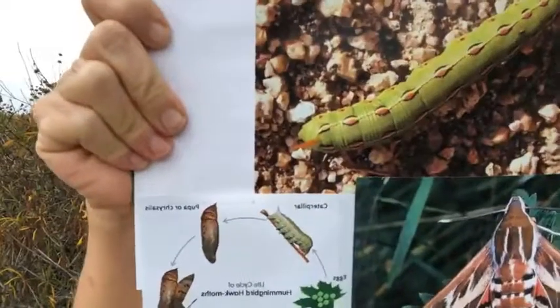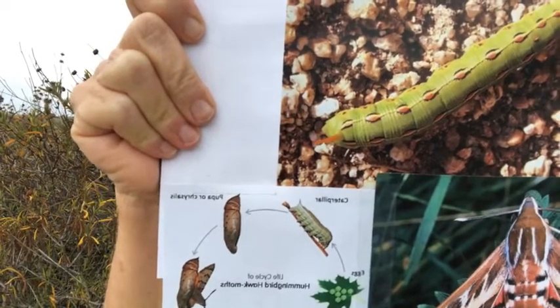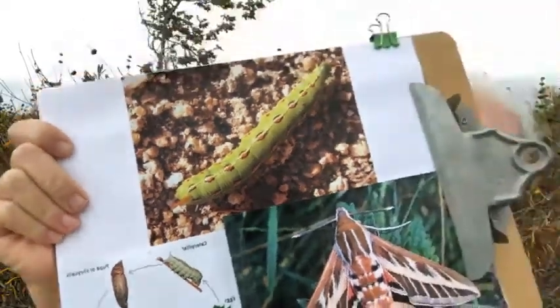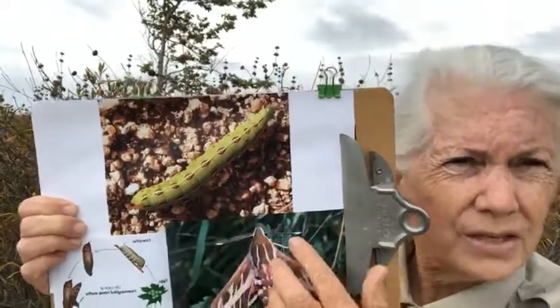These are considered multivoltine, which means they're capable of producing several generations. They do form those really massive groups — you might see one or two, you might see them at your house, but you will also see them in just this huge number. They are pollinators and they are important. So when you see one of these hungry caterpillars, don't squish it — just move it to some kind of a morning or afternoon blooming plant.